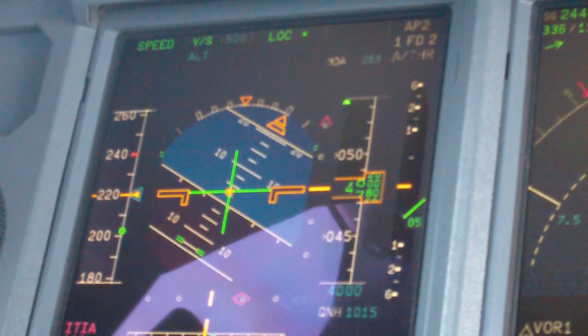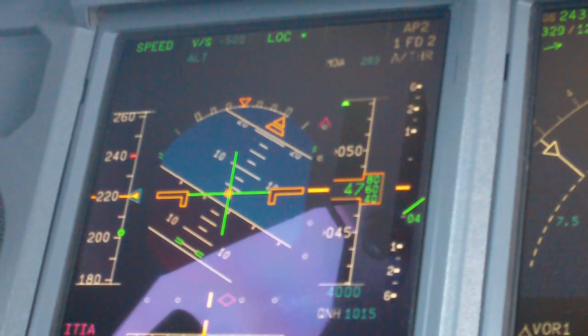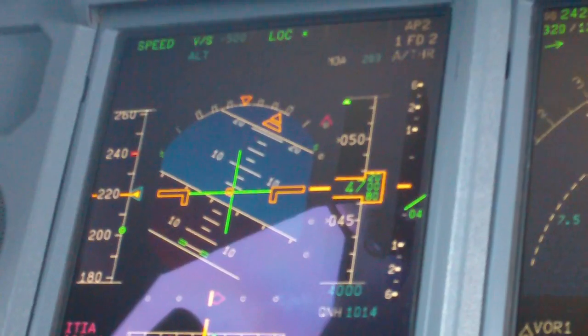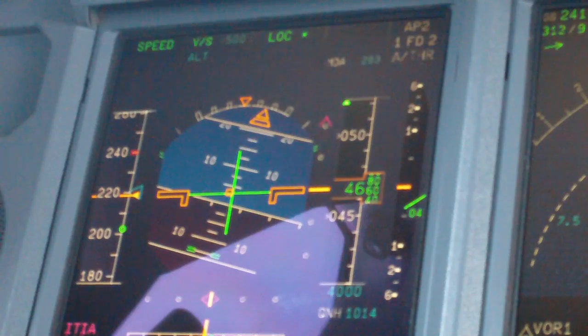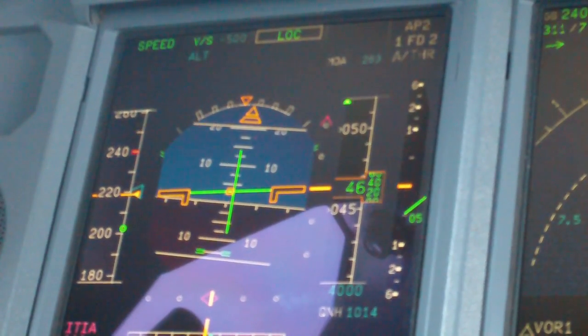Cross at or above 4,000, clear, turn to the left approach, driving QNH 1014. Cross at or above 4,000, clear, turn to the left approach, QNH 1014.